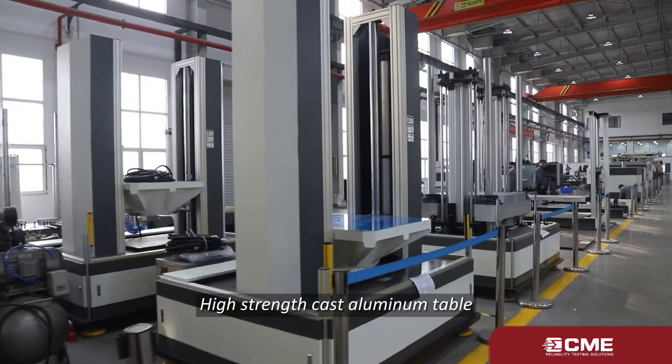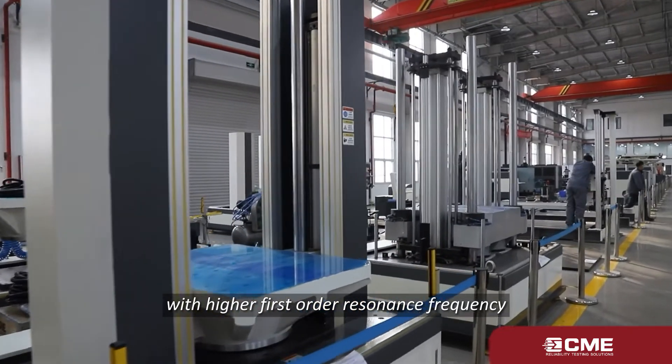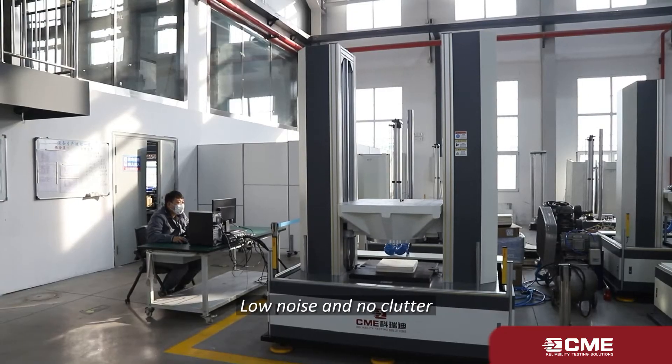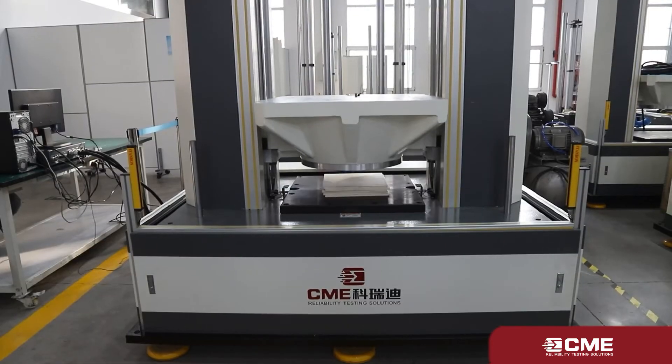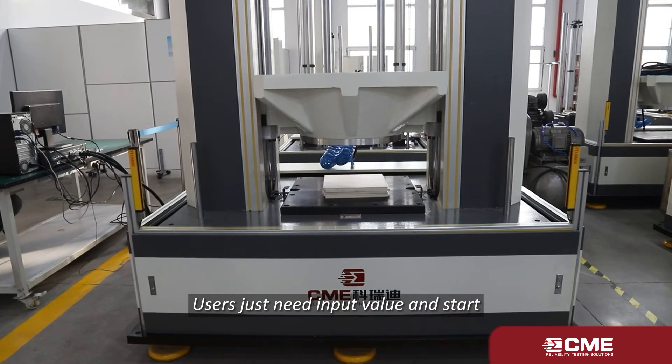High strength cast aluminum table with higher first order resonance frequency, low noise, and no clutter. One stop shock measurement and control system — users just need to input values and start.